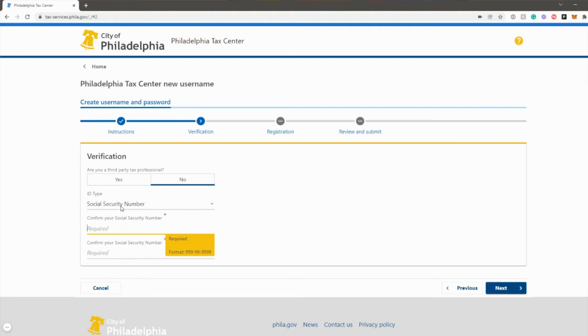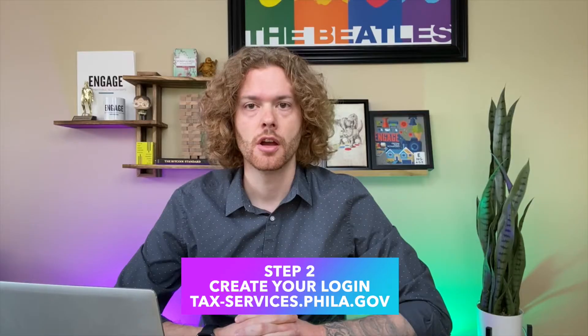Remember, the social security number or EIN that you use must match what Philly has on file for you. Provide some contact information, and then you'll get to actually create the username and password. Don't forget to save these because you'll need them in the next step.